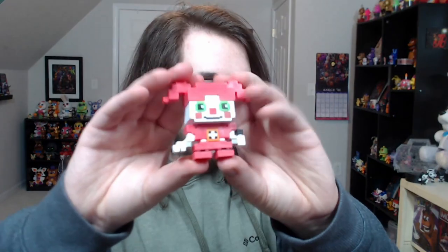Moving on to the second to last box. Is this 8-Bit Baby again? It feels like it's Baby again. Yep, it is. At least it's a cool mini to have a duplicate of. There she is — she is a 1-in-12 again. Interesting. No duplicates of 1-in-6s — that's crazy.